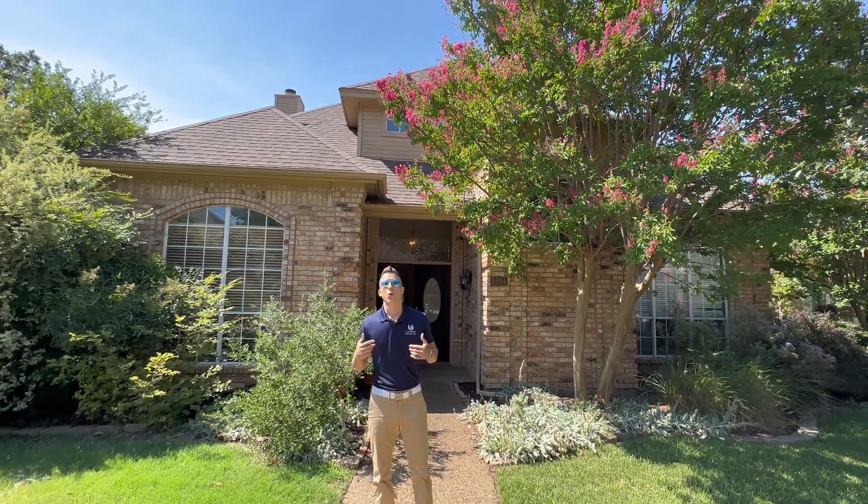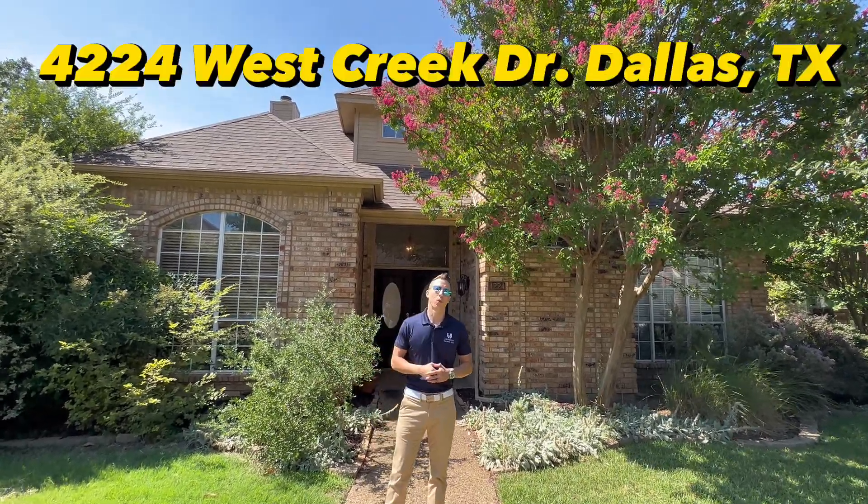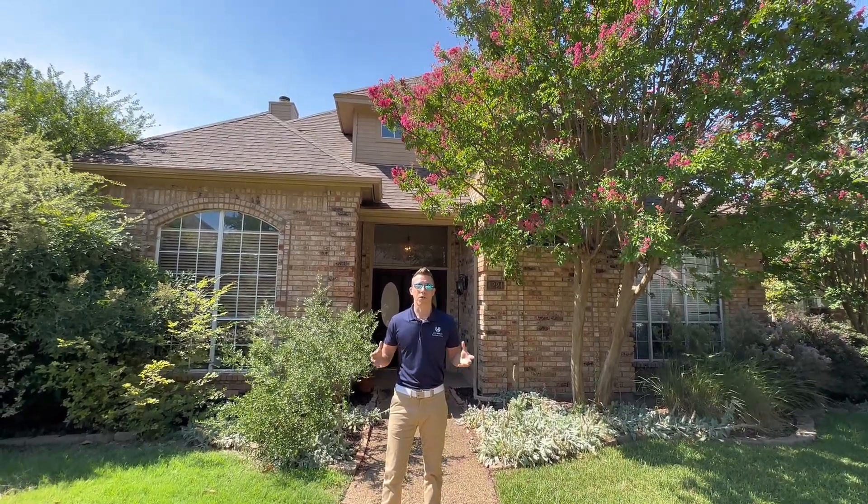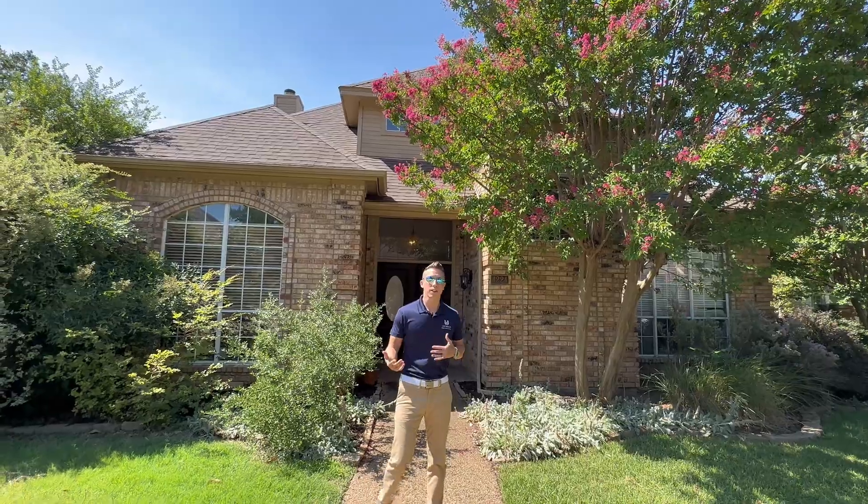Welcome to one of my flips. We're here at 4224 West Creek in Dallas. This is a flip that I just bought with a partner of mine, and let me walk you through it.